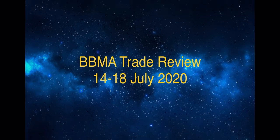Hello ladies and gentlemen, fellow traders, welcome to our BBMA trade review for the week of 14 to 18 of July 2020. Let's get started.